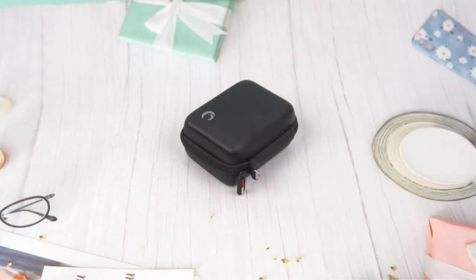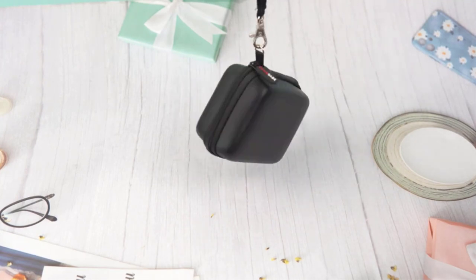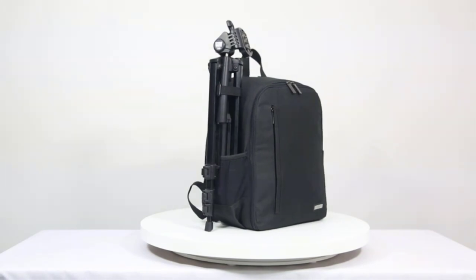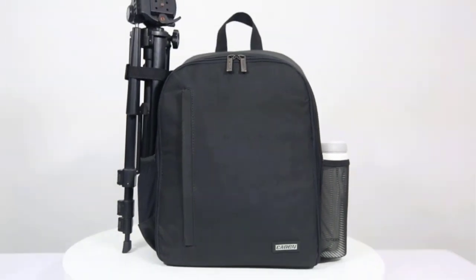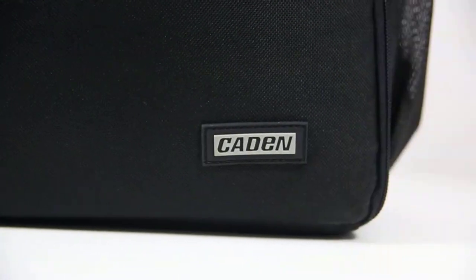Camera cases are a crucial accessory for photographers to protect their equipment from damage. There are various types of camera cases available, from soft cases to hard cases with foam padding, designed to fit different types of cameras and lenses. Some cases are universal, while others are designed for specific camera brands.